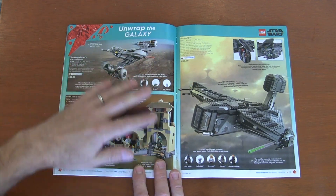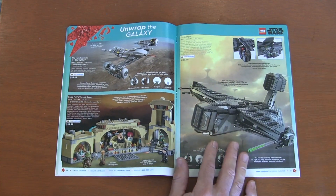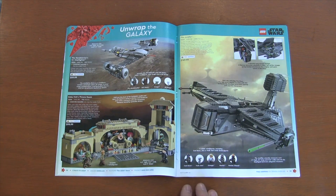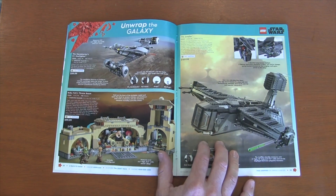We've got the Boba Fett Jabba Palace set. And then this was interesting — the Justifier. I actually like the Bad Batch, so I'm really looking forward to seeing the next series and this vehicle, the Justifier, in it.